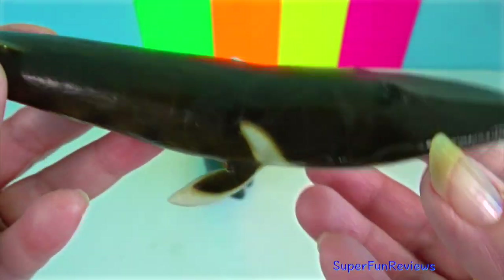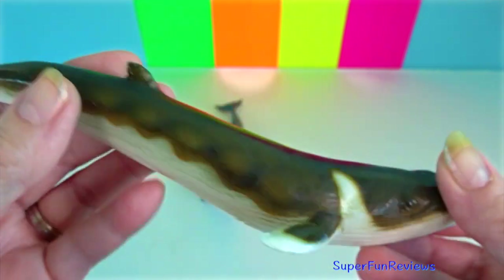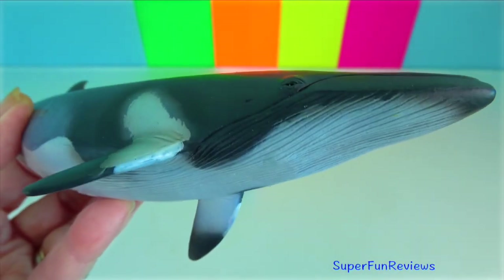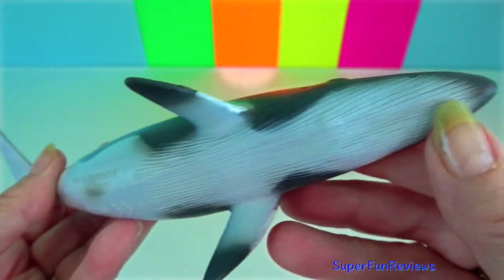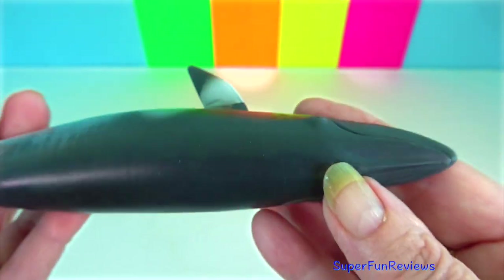Fin whale: when feeding, they blow five to seven times in quick succession. Minke whale: they are the second smallest baleen whale. Deep dives are preceded by a pronounced arching of the back.